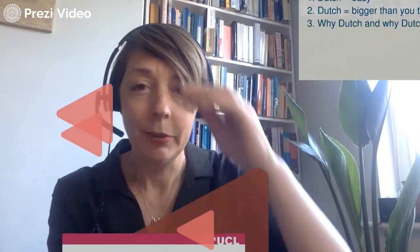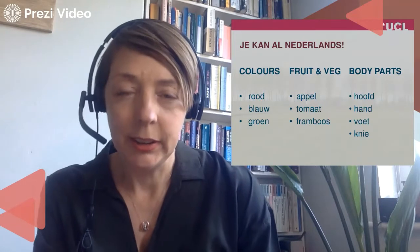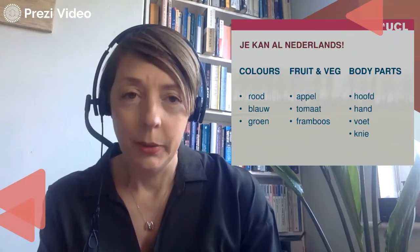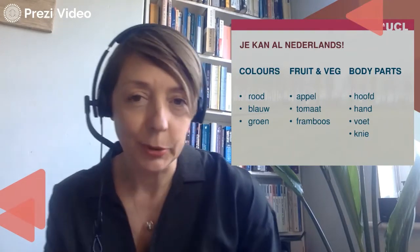Let's start with a few fairly straightforward words. I will read them out in Dutch, and I think listening to them and seeing the words on the screen will help you know what they are. I will also give you some visual clues, so you've got the context. First of all, some colours.